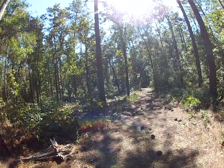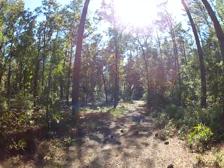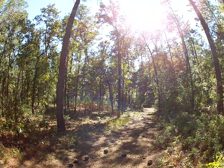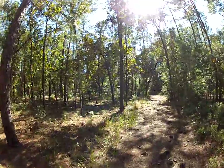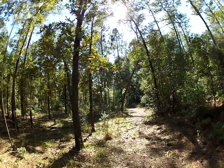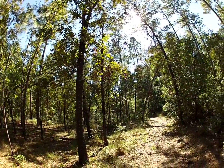Hey everybody, this is Florida Trailblazer, hiking on these trails here in Central Florida near Gainesville. This part is called the San Felasco Hammock Preserve. There are multiple trails here and I'm just enjoying them today — it's very beautiful out.